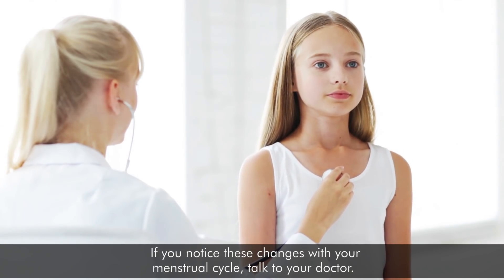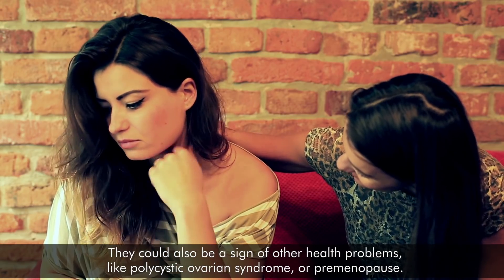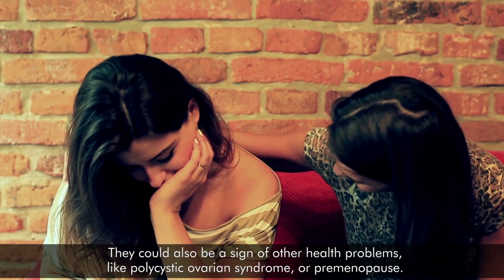If you notice these changes with your menstrual cycle, talk to your doctor. They could also be a sign of other health problems like polycystic ovarian syndrome or premenopause.